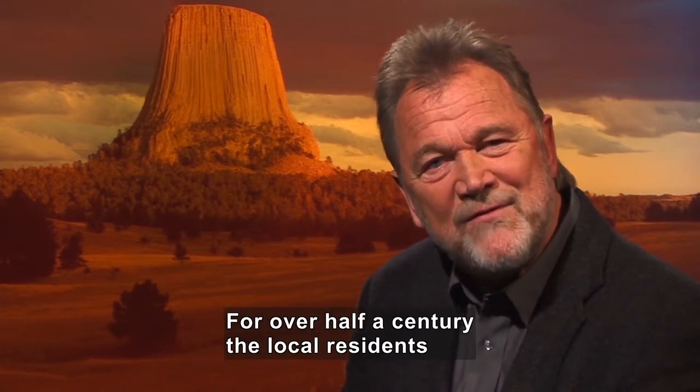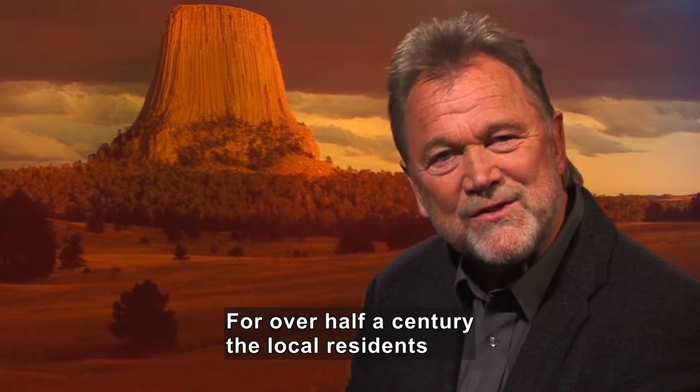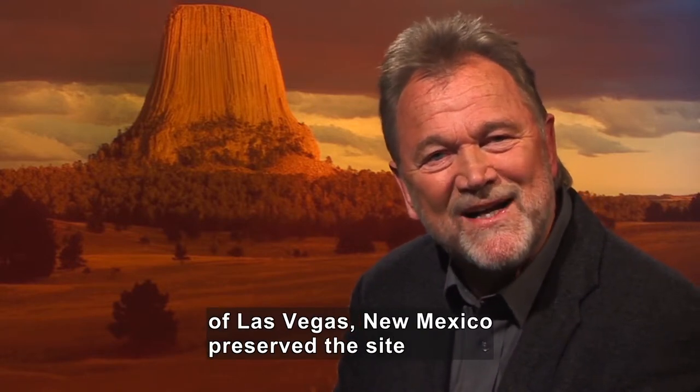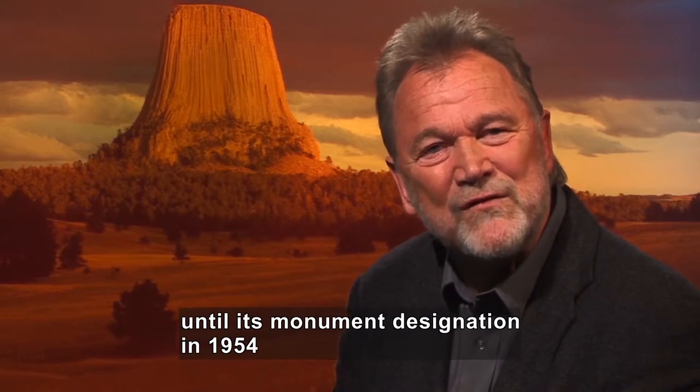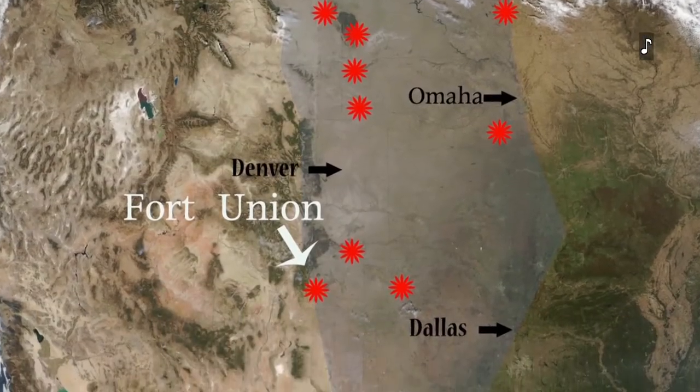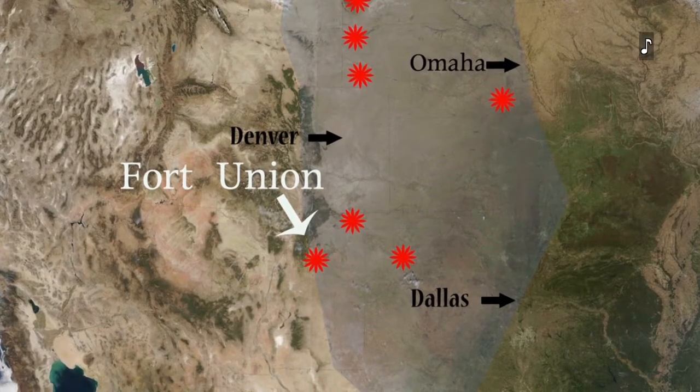For over half a century, the local residents of Las Vegas, New Mexico, preserved the site until its monument designation in 1954 by President Dwight D. Eisenhower. On a map south of Denver and west of Dallas, an arrow pointing to a red mark is titled Fort Union.